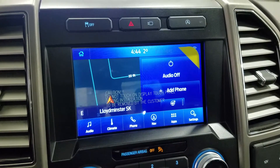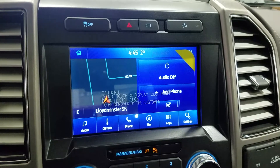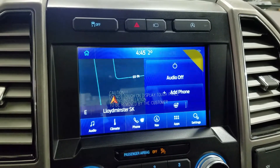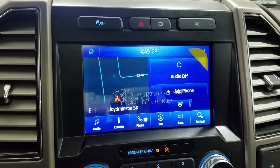Looking ahead, you'll see we have our SYNC 3 8-inch touchscreen display which allows for audio control, climate control, phone connectivity, navigation, as well as other apps including Apple CarPlay and Android Auto. The driver can also view the display of the rearview and 360-degree cameras.